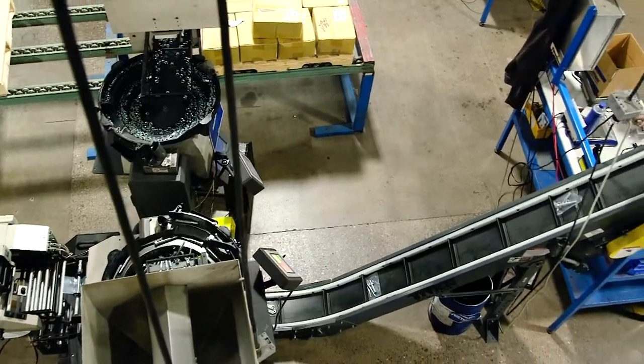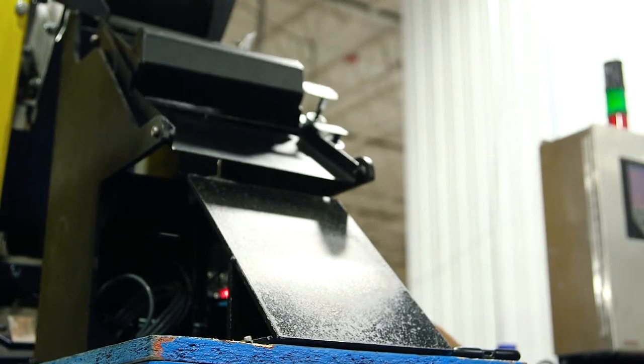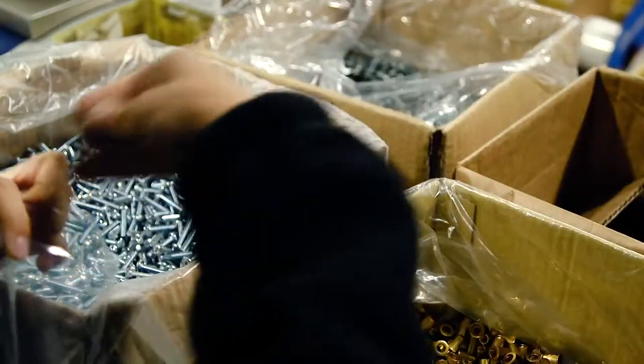After the bags are counted and parts are sealed, they're going to go onto a conveyor belt, onto a scale. That scale is going to, in line, tell us if that's a good bag or a not accurate bag. All bags that pass the QC on the scale will be considered acceptable, and anything that does not will be hand counted and verified for accuracy.